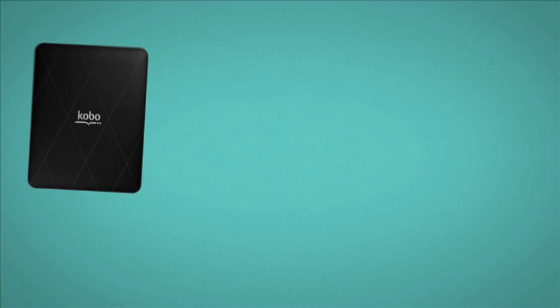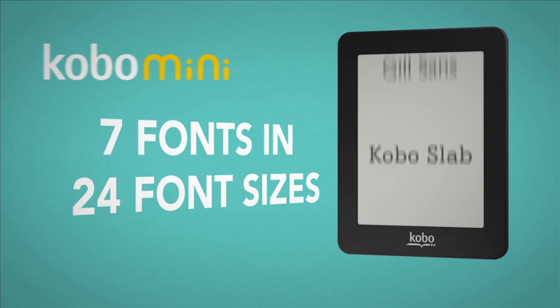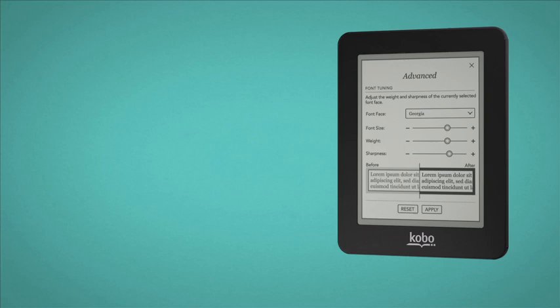You can reflect your personal style with Kobo snapbacks. Choose from seven fonts in 24 sizes, and you can also adjust the font weight and sharpness to your liking. Read for two weeks on a single charge.